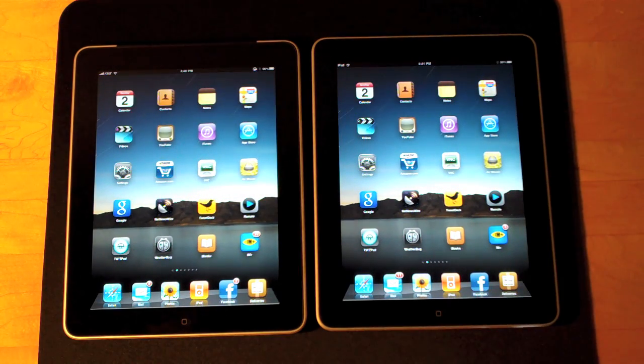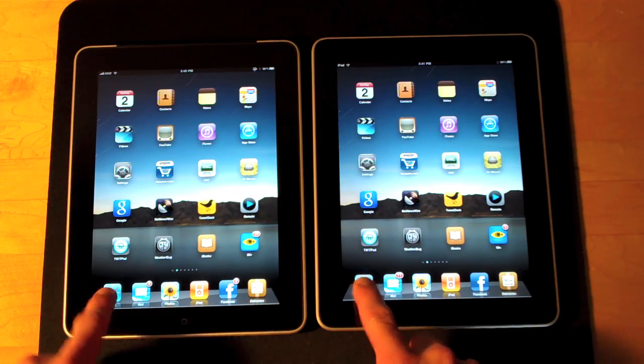Both iPads are on equal footing, and I should note that both iPads also have the exact same content on them. So let's go ahead and launch Safari.